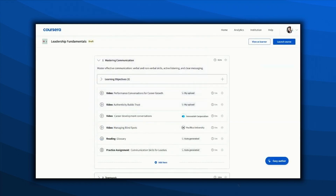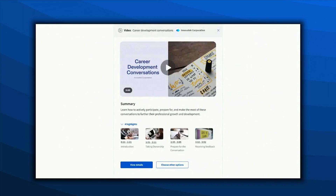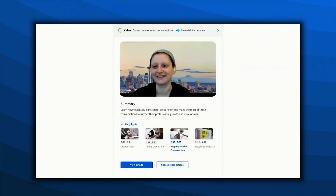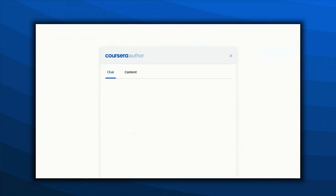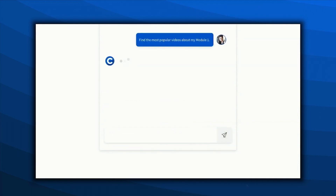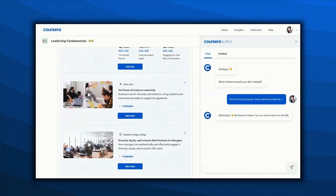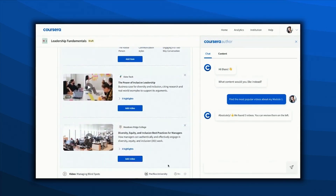She can check out the videos from other participating institutions that were suggested to add to the course. Jenny can watch the preview, read the summary, or skip to the highlighted segments of the video to get a quick sense of it. She can also look through other alternatives by telling Coursera what she's looking for, such as finding the most popular videos about Module 1. It suggested three other videos, and after previewing them, she can decide which ones to use to supplement her course.